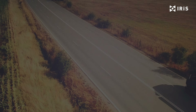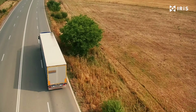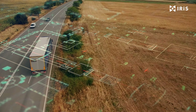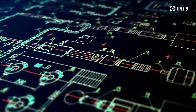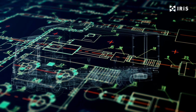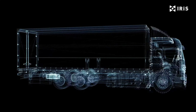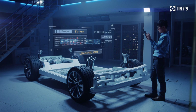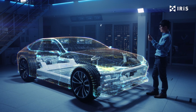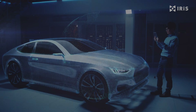Here is an analogy I like to give people. Imagine you want to get cargo from A to B. Other providers of data management solutions give you several parts and components that theoretically enable you to do so, but it's like having to construct the vehicle yourself and then figure out how to operate it before you can start to move your cargo. IRIS not only delivers the finished vehicle to transport your cargo — we teach you how to operate it and how to get any type of cargo from A to B safely and with ease.